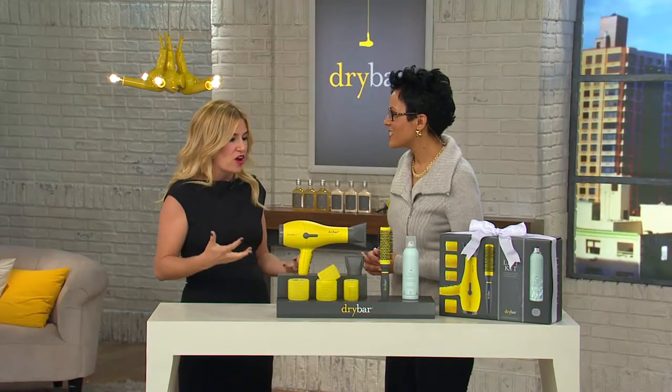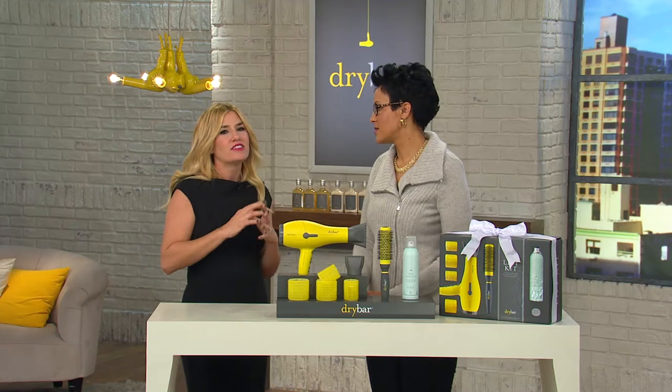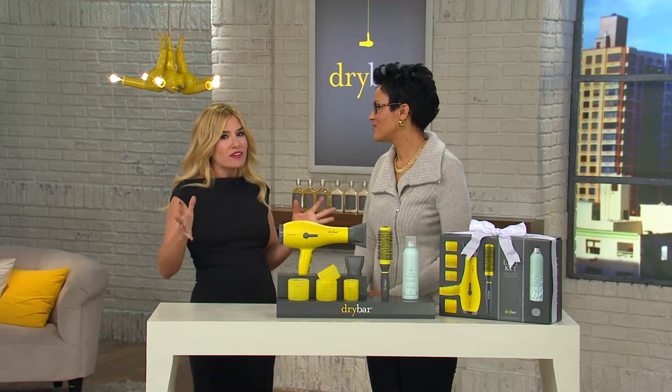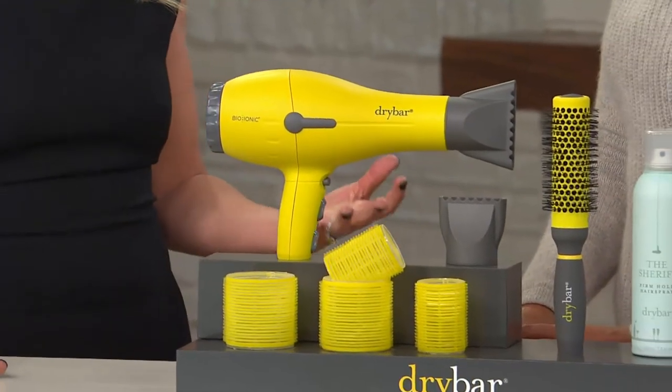She realized there was a big hole in the market — women didn't have a great place to go for a great blowout at a great price. So she felt like she needed to bring it to the world. They opened their first shop in Brentwood about five years ago and have just been so humbled by the fact that this has really caught on. Women love Dry Bar because they love having good hair, and having good hair can just change your day.